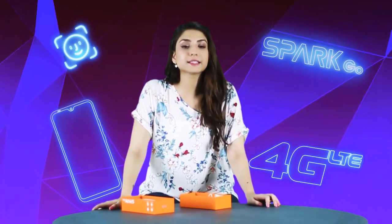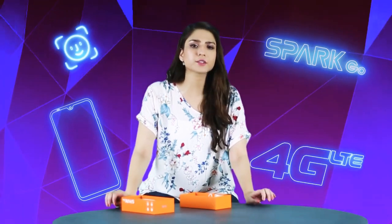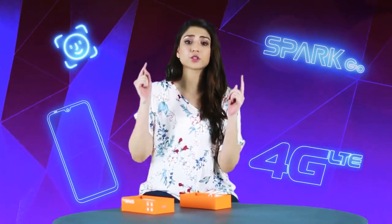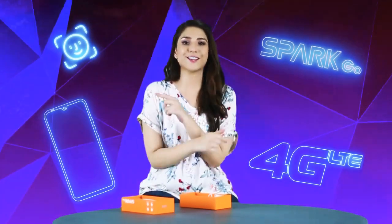Those were the accessories of the Tecno Mobile Spark Go. Don't forget that this phone will be available on Raz.pk from 16 August onwards. I am going to go buy it — make sure that you buy it too. Thank you!